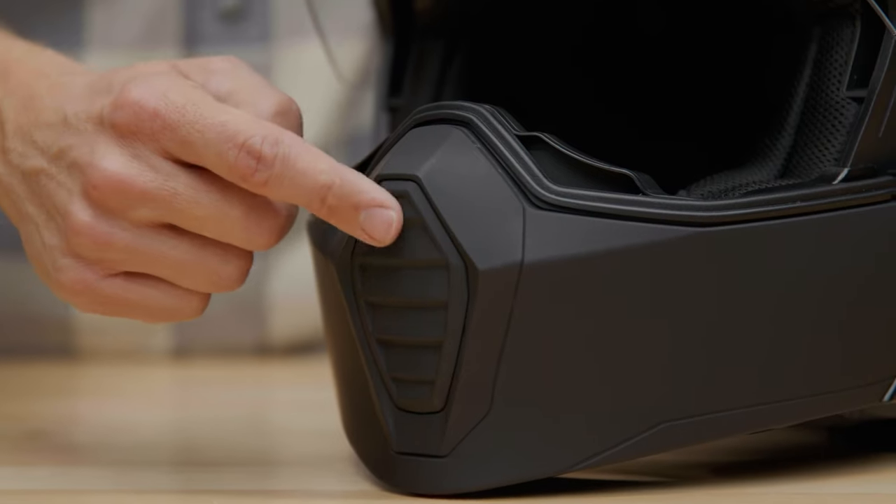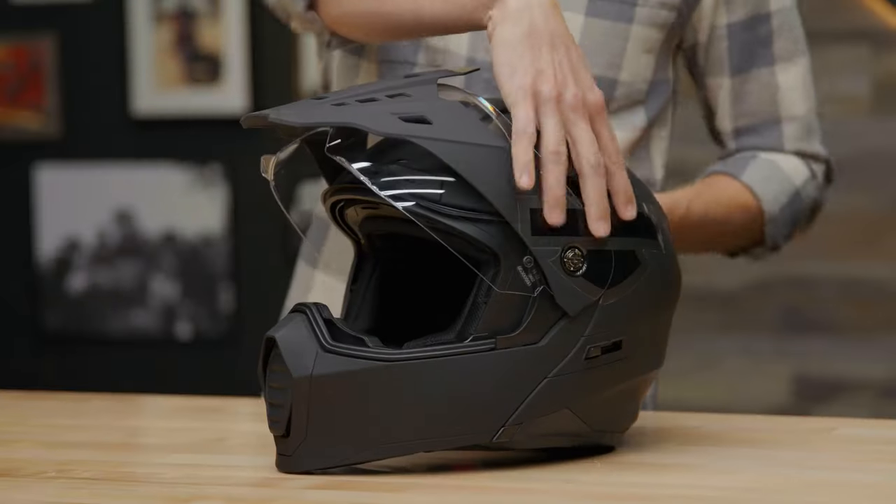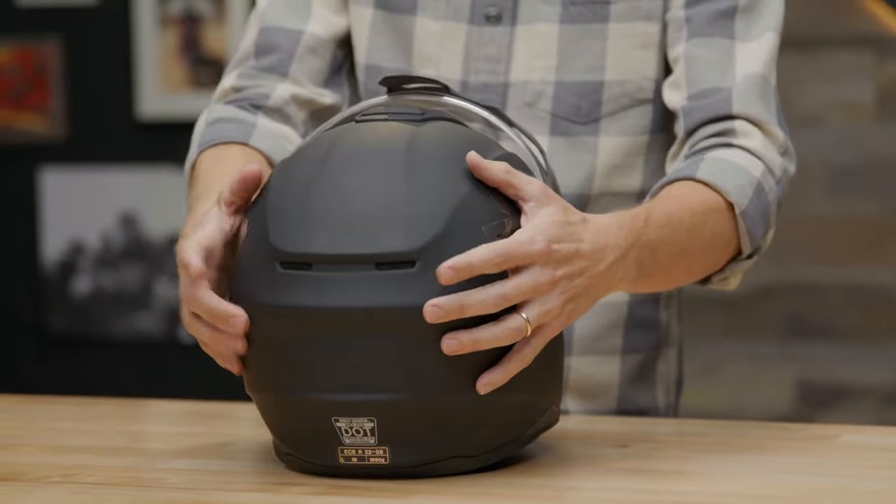Adjustable ventilation options to easily keep you cool with four intake vents — one, two, three, and four in front — and two exhaust vents right here in the back.